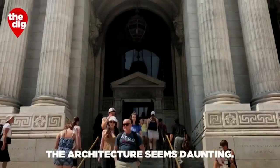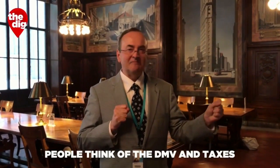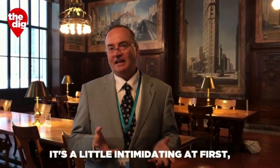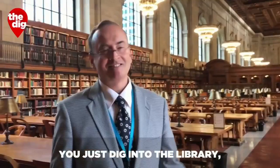The architecture seems daunting. It looks like a government building, and people think of the DMV and taxes and courtrooms. It's a little intimidating at first, but it has a very intimate feel. There's always more — just dig into the library.